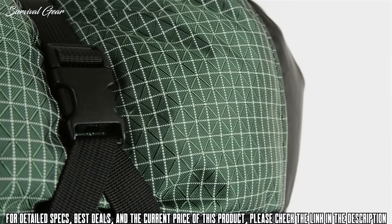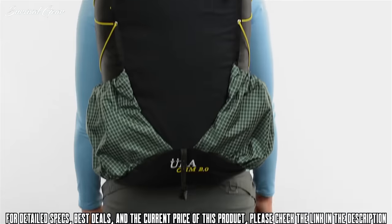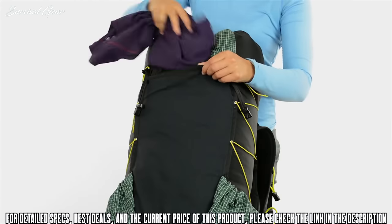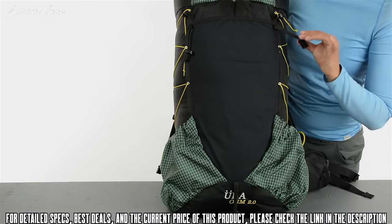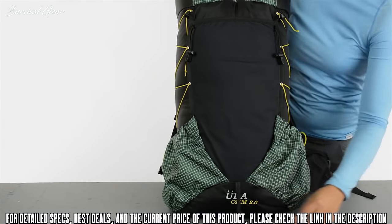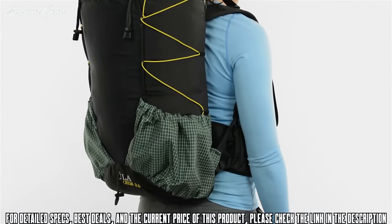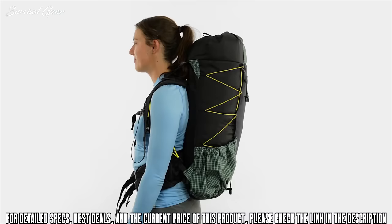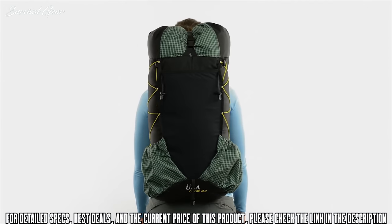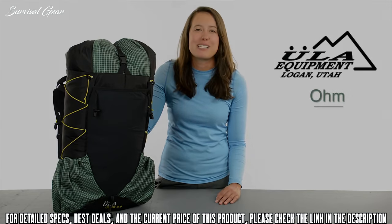With ULA's custom 210 Robic fabric throughout, this pack is made to stand the test of time. On the front of the pack, there's a stretchy pocket that gobbles up lots of gear for easy on-trail access during the day. There are also retention loops for your ice axe or trekking poles. The side pockets are plenty deep and are a great place to stash your water bottles. The static side compression system allows you to tighten up your load top to bottom so there is zero shifting as you go cruising down the trail. For the ones who like to travel light but still need a fully featured pack with a real suspension system, there's the ULA Ohm.